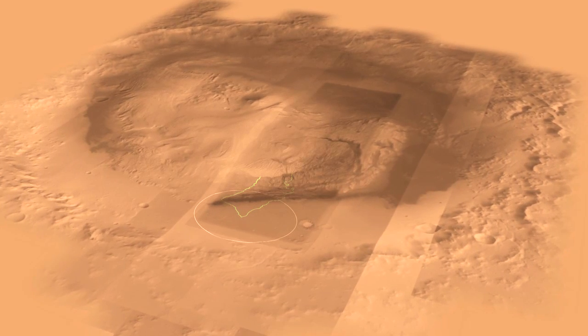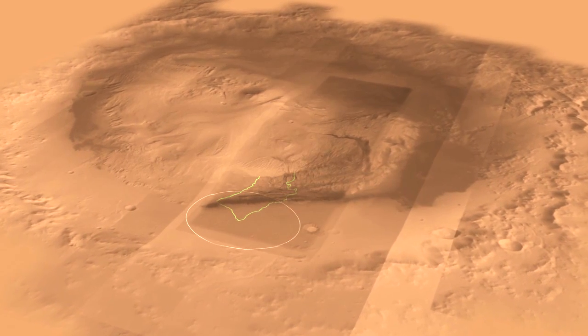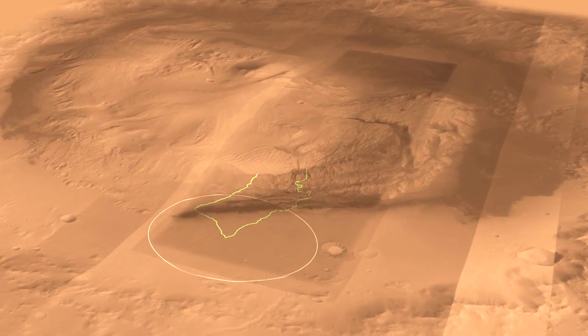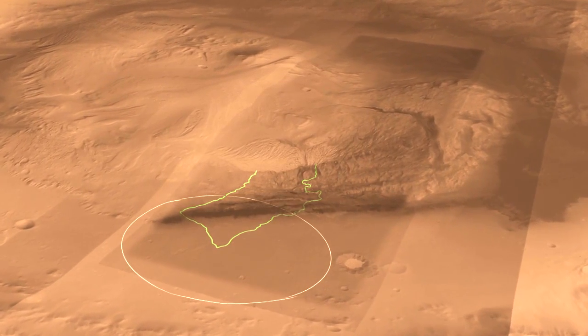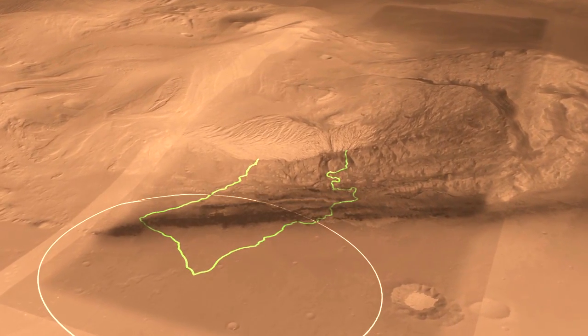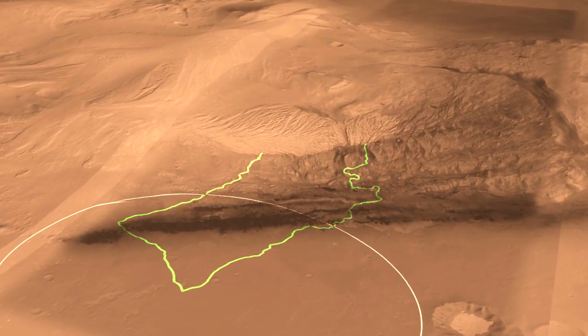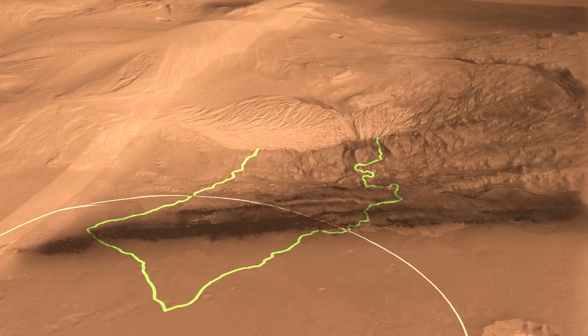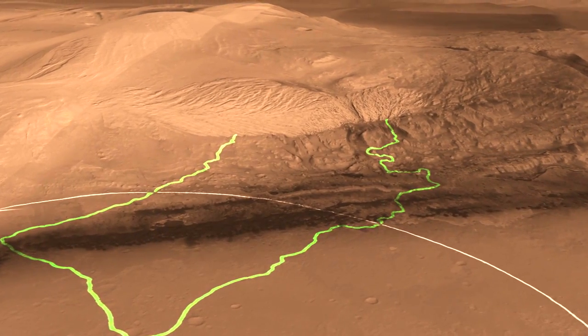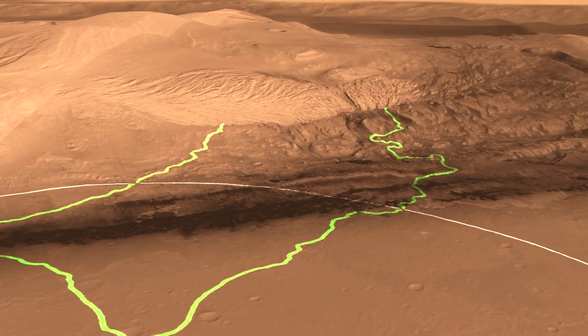Here we see a different view of Gale Crater with a different perspective. You can see our landing ellipse down at the bottom there, which is the white circle. In the middle of Gale Crater is this mountain of rock that is five kilometers high, made layer by layer by layer. The layers at the bottom are the ones we're most interested in because we think those were deposited in an aqueous environment, which is very important for understanding habitability.